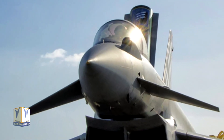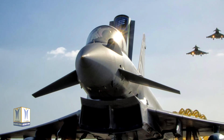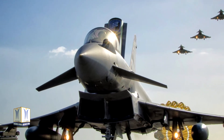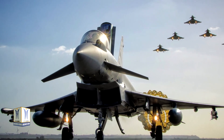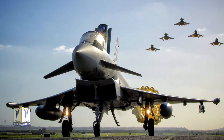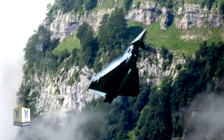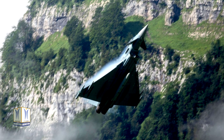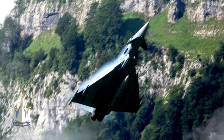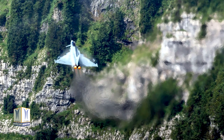Leonardo also plays a key role in the evolution of the Eurofighter thanks to the new active electronically scanned array radar, which increases the aircraft's performance and competitiveness, and will enhance the targeting of a significant proportion of the international market over the next decade. The Eurofighter program is managed by the Eurofighter consortium, a company based in Munich, Germany, owned by Leonardo, BAE Systems, and Airbus Defence and Space for Germany and Spain.